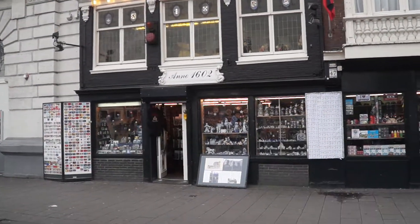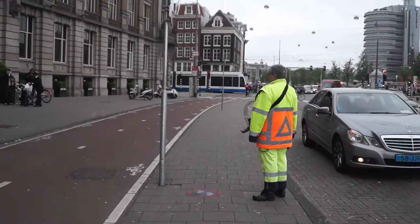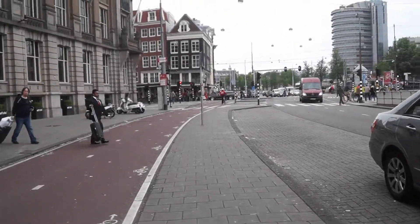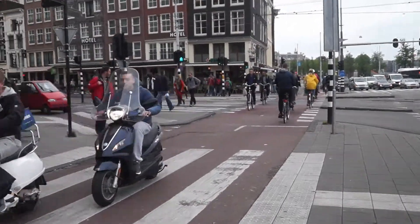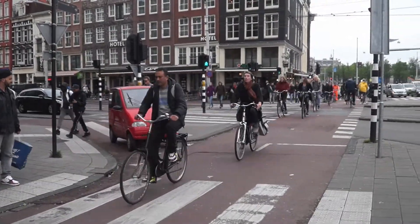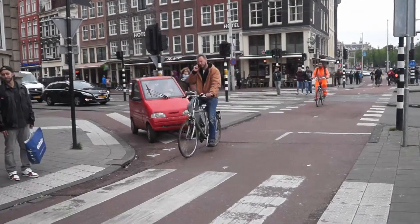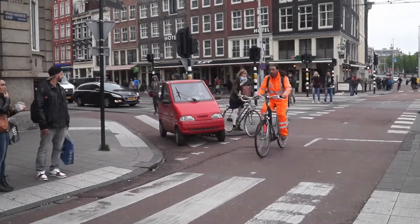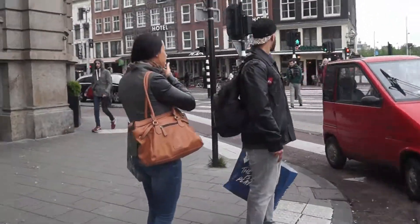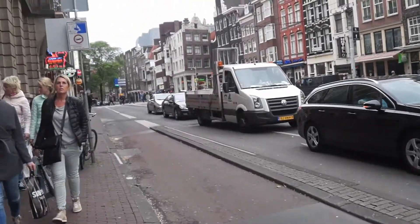I'm walking towards Nieuwezijds Voorburgwal. Bicycles in Amsterdam is just pure madness. Here we are at Nieuwezijds Voorburgwal Hall.